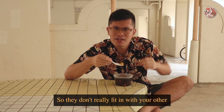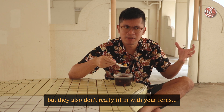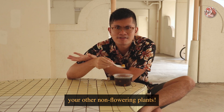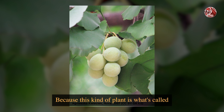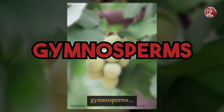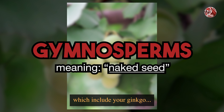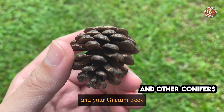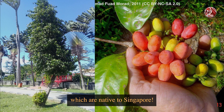So they don't really fit in with your other seed-bearing flowering plants, but they also don't really fit in with your ferns, your other non-flowering plants. Because this kind of plant is what's called gymnosperms, which include your ginkgo, your pinecone trees, and your netham trees, which are native to Singapore.